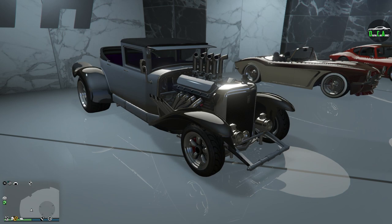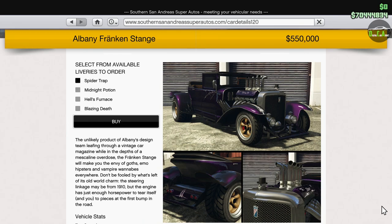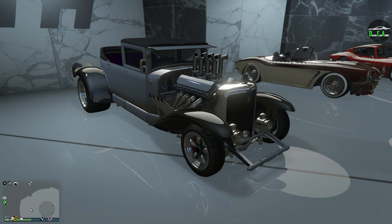This car came out with the Halloween Surprise update in October of 2015. It can be found on the Southern San Andreas website for $550,000. For those of you who don't own this car, it is only available for purchase during the Halloween event weeks, and the same goes for the Lurcher. So if you do not own it and you do not buy it during the couple of Halloween event weeks, you have to wait until next year. Make sure you buy it before the event weeks end.